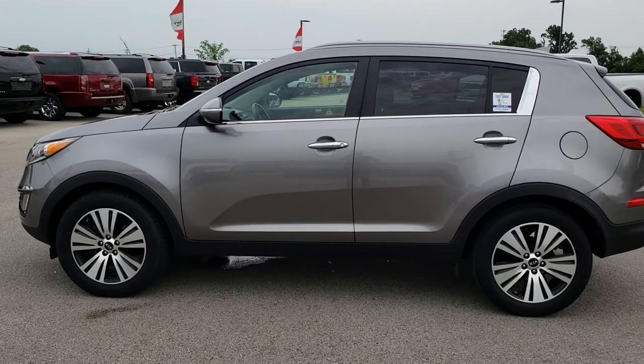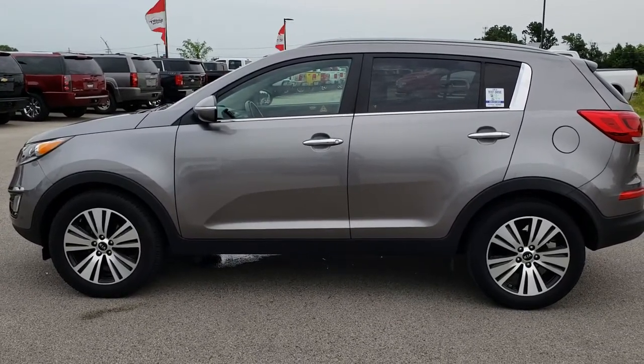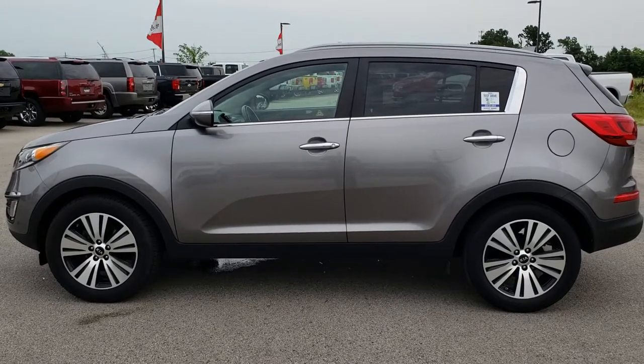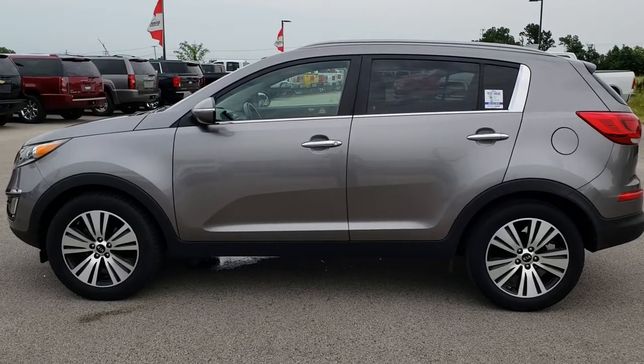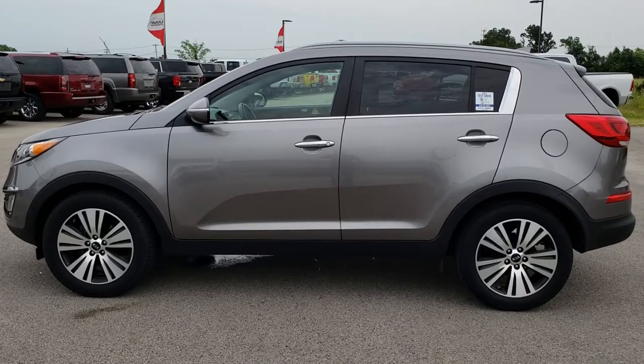Thank you so much for checking out the video. If you want to make this Kia yours, give us a call right now at 920-921-0850. Ask for one of our sales associates to make this Kia Sportage yours today. Once again, that number is 920-921-0850. If you want to check out more videos, you can go to youtube.com/summitauto.